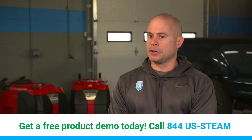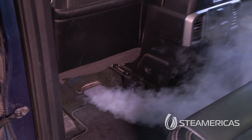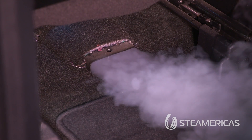As far as sanitizing goes, this time of year with all the cold and flu season, a lot of our customers like that we steam their vents out inside the vehicle to help kill those bacteria and germs that are obviously growing inside the vents. This time of year we advertise a lot of that and we get quite a bit of customer feedback from that.